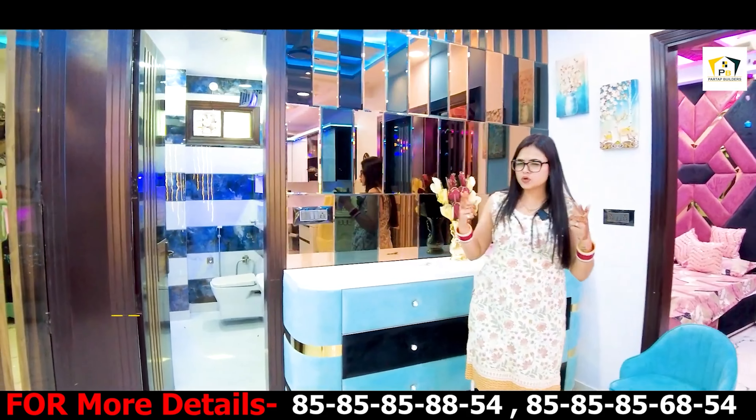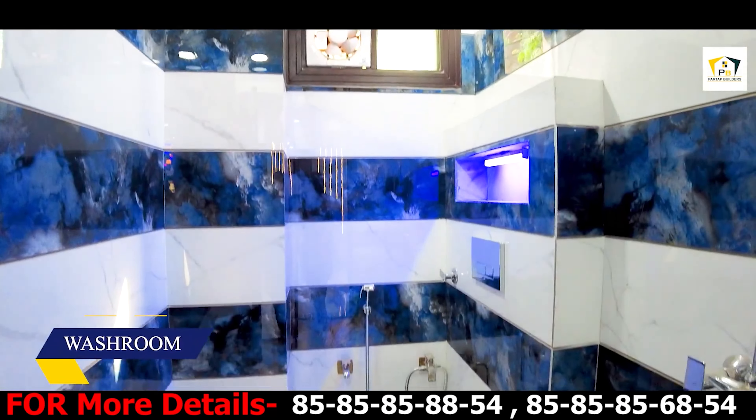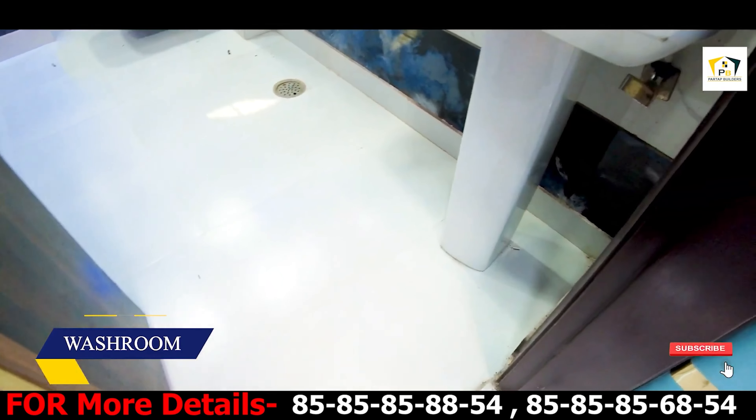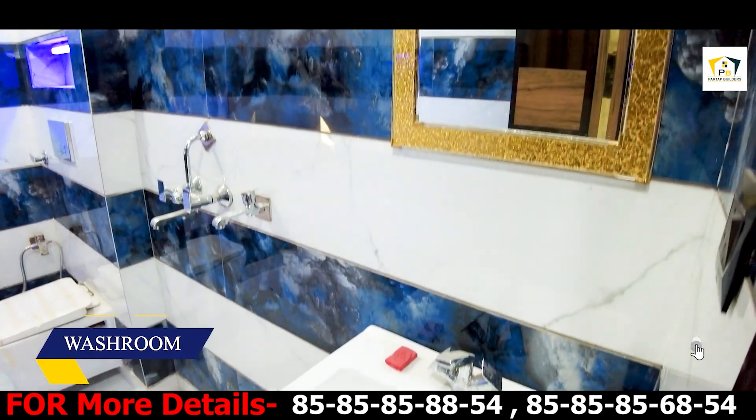Let's go to our common washroom — oh my god, come on! How big this washroom is! Top to bottom you can get tile work plus branded sanitary, a deep washbasin, big size.